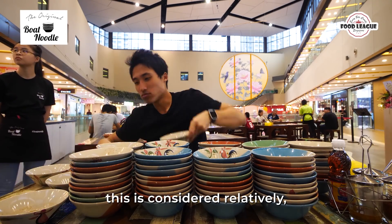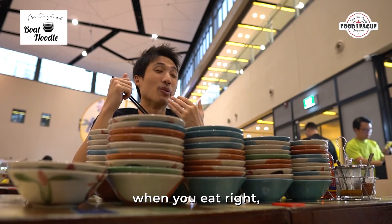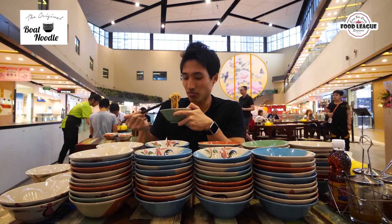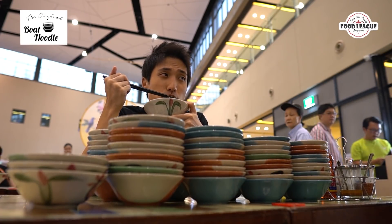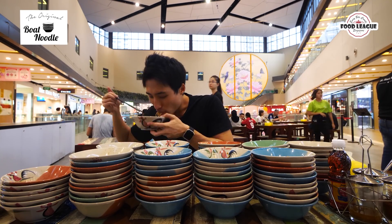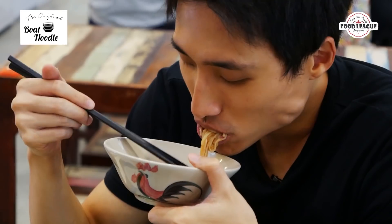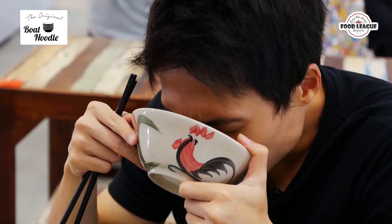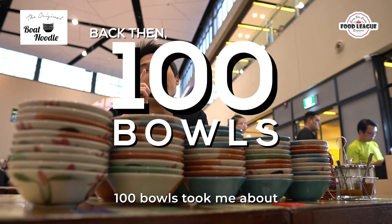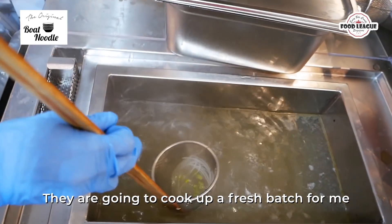Compared to other food challenges I've done, this one is considered relatively manageable because the broth is not too oily, and there's not a lot of fatty aspects in it. When you eat, it settles down in your stomach very nicely and gently. I'm down with 100 bowls and I actually ordered another 10 more because there's still room. Compared to the first time I did boat noodles — 100 bowls took me about four hours. We're 30 minutes in so I've got 100 now, probably won't go beyond an hour. They ran out of noodles so they're going to cook up fresh bags for me.